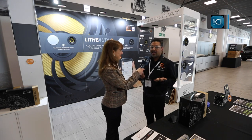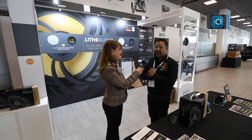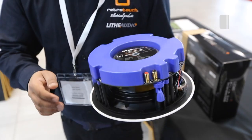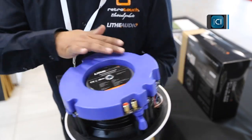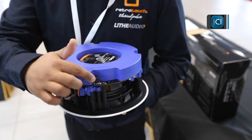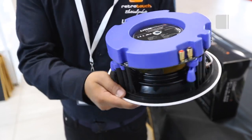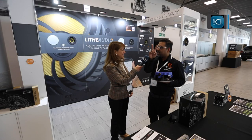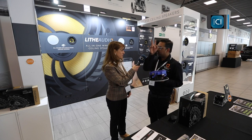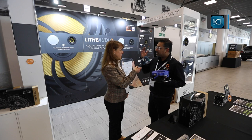We have developed an all-in-one ceiling speaker which has the amplifiers — you can see here — Wi-Fi, and the speaker all in one solution. Conventionally you would have to have an amplifier, speakers, run speaker cable in the walls and ceilings, and then passive speakers.